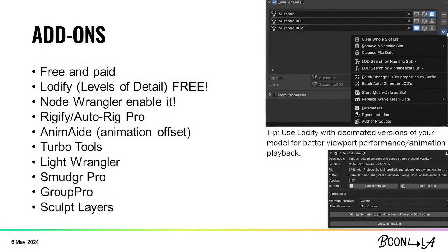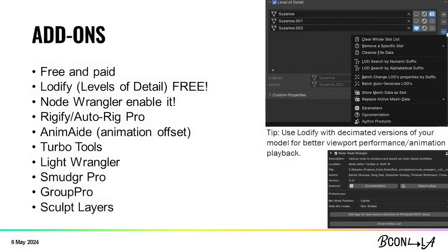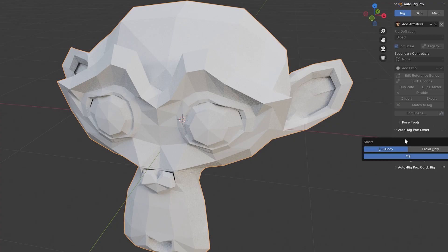Add-ons — there are free and paid options. Loadify: LOD stands for level of detail. Loadify lets you control the level of detail. In the top right corner you can see Suzanne with three versions — high, medium, and low geometry — and you can select which one you work with in the viewport and which one renders. If you're doing a high-poly animation, you'd use a super decimated low-res version in the viewport for real-time performance, and when you render it switches back to your full poly model. Node Wrangler — enable it; if you're not, I don't know what you're doing. There's Rigify and AutoRig Pro — I prefer AutoRig Pro, but Rigify is free and also very good.